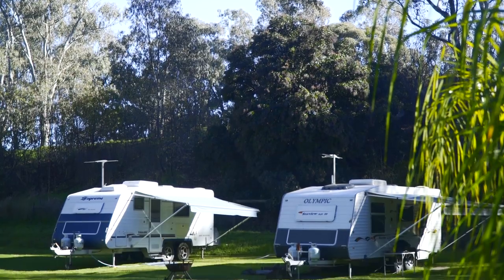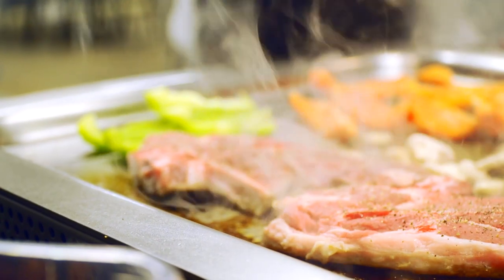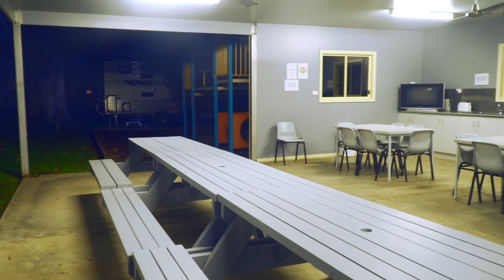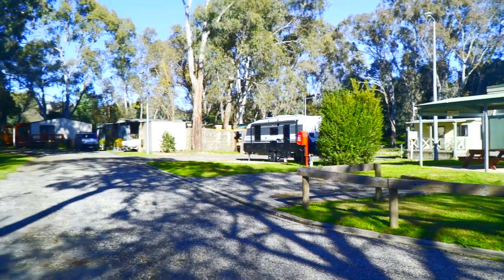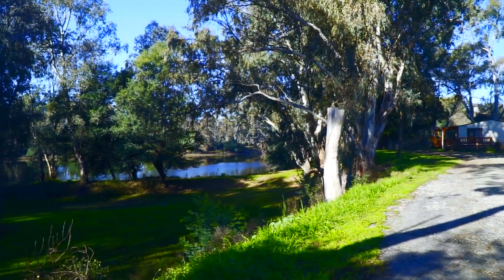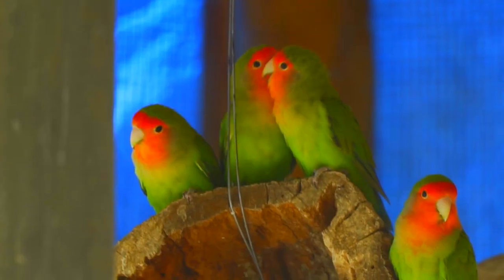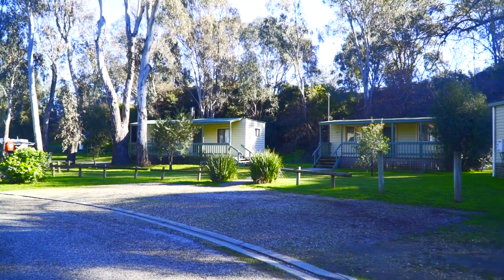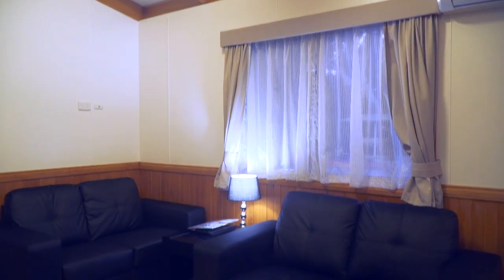For all our campers that come to the park, we have an amazing camp kitchen. It's fully set up with a double barbecue, sink and washing facilities, television, and plenty of seating — a quite large, spacious area, especially for groups having little meetings and picnics. You can have your own campfire during the cooler months, and of course we have lovely hot showers with our two shower blocks, one located on each side of the park.